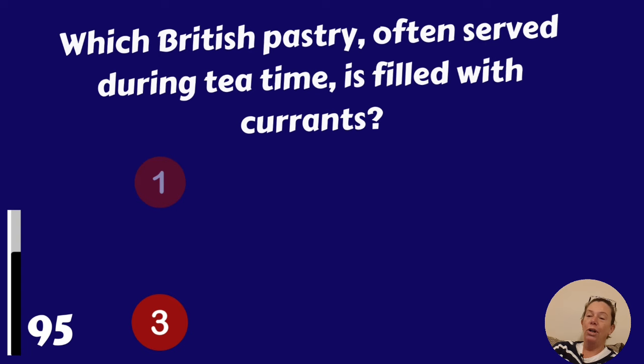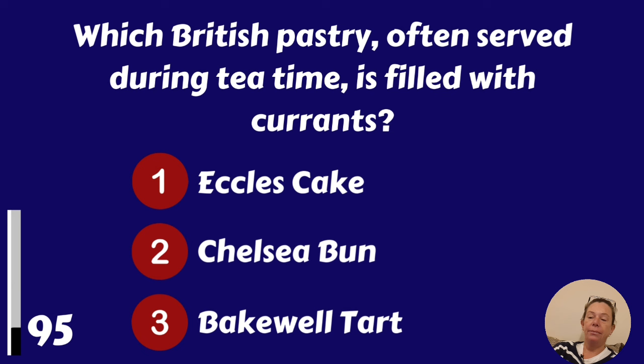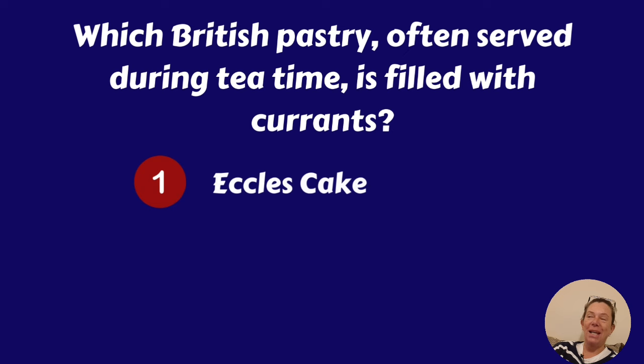Which British pastry, often served during tea time, is filled with currants? Eccles cake, Chelsea bun or Bakewell tart? It's Eccles cake.